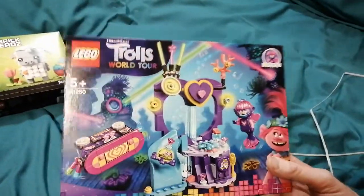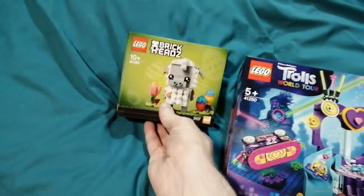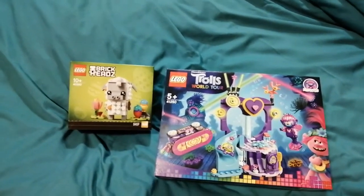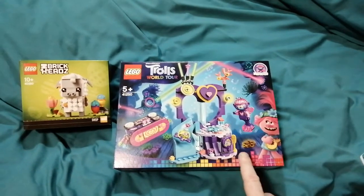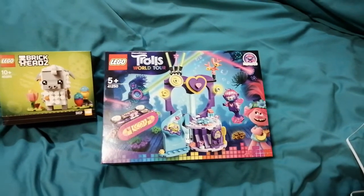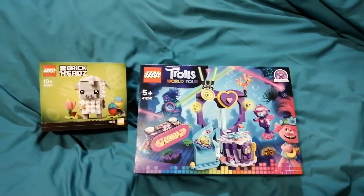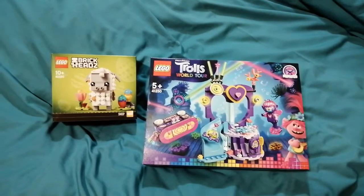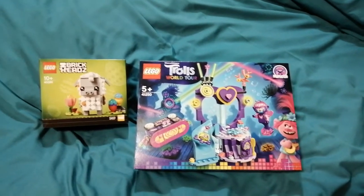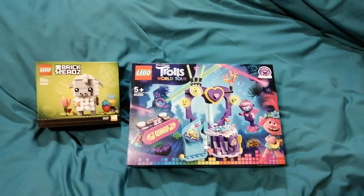My plan is to build the Easter Sheep to go with my brick heads, and the Trolls set I'm going to build and then feature it with the four other sets I bought in a future video. So it's just a small video to show you what I got with some free points, and to show you that I haven't finished my LEGO building or collecting as of yet. Thank you for watching, bye.